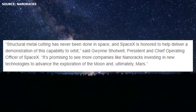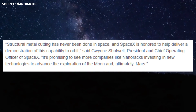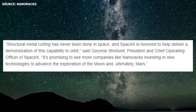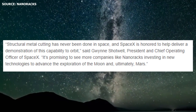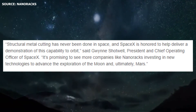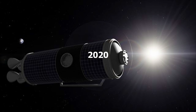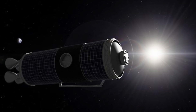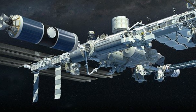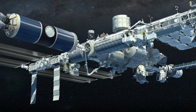In response to Nanoracks' booking, Gwynne Shotwell stated that structural metal cutting has never been done in space, and SpaceX is honored to deliver a demonstration of this capability to orbit. Shotwell further stated that it's promising to see more companies like Nanoracks investing in new technologies to advance the exploration of the Moon and ultimately Mars. The mission is expected to launch in Q4 2020. It's quite impressive what Nanoracks is attempting to do — convert spent upper stages into commercial habitats or space stations — just another factor that puts into perspective the near-era space exploration we're actually in.